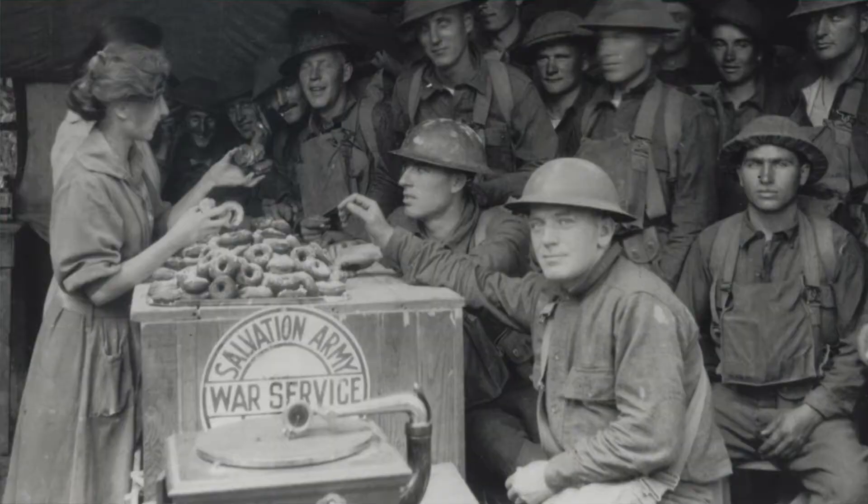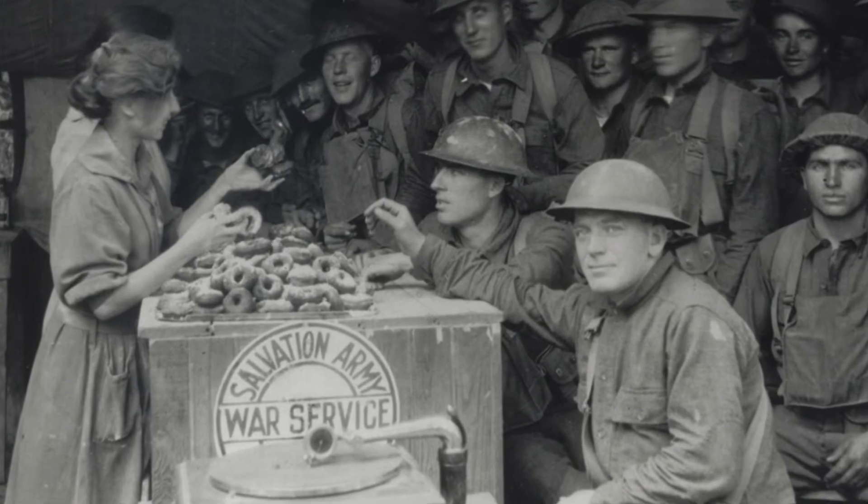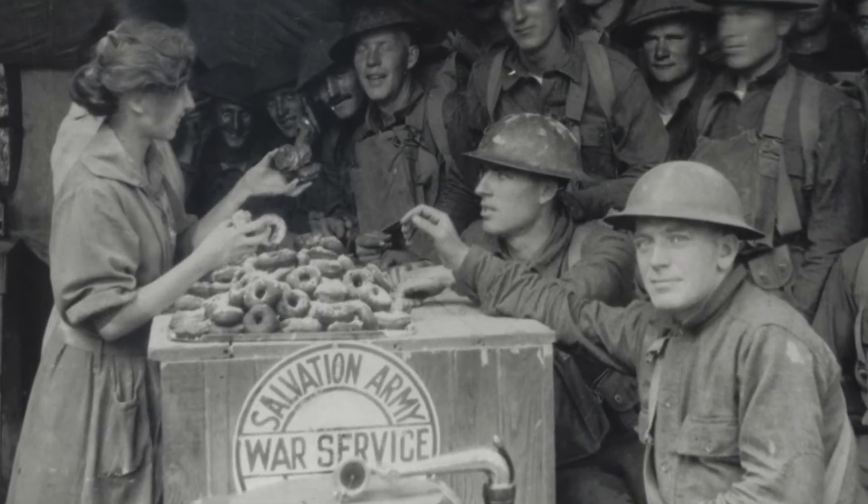During World War I, workers from the Salvation Army would serve soldiers donuts and coffee. This was a friendly reminder of home and cheered them up. Many of those supporting the soldiers were women and they were called the Salvation Army Donut Lassies. Americans love donuts.